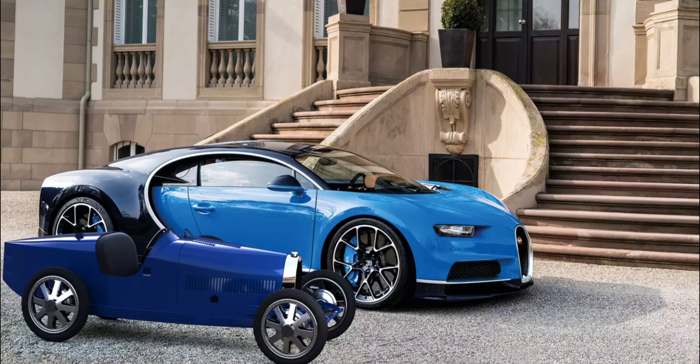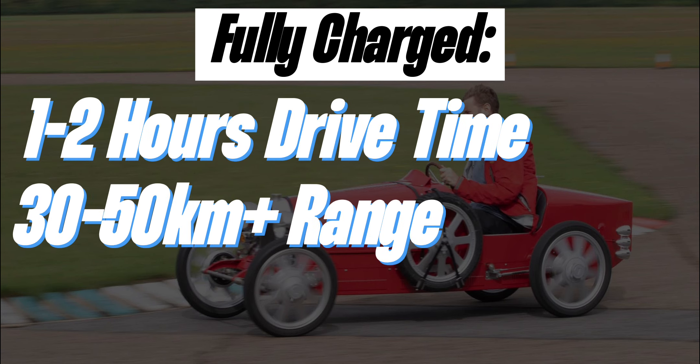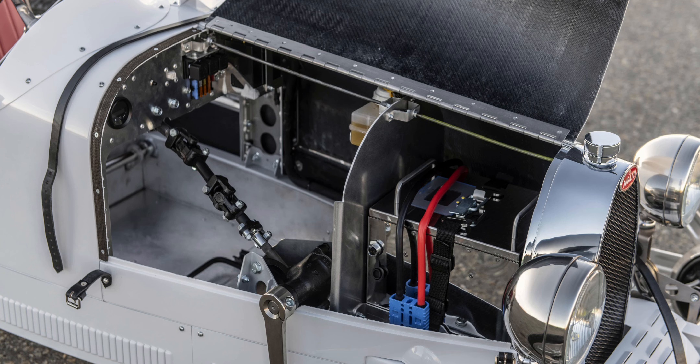The range of the Baby 2 will ultimately depend on how the car is being driven, but a fully charged Baby should equate to approximately 1–2 hours of driving time, or 30–50km plus, depending on the driving style and battery options selected. The battery should take approximately 3–5 hours to fully charge, and additional batteries will also be available for purchase, which can be swapped for discharged ones.